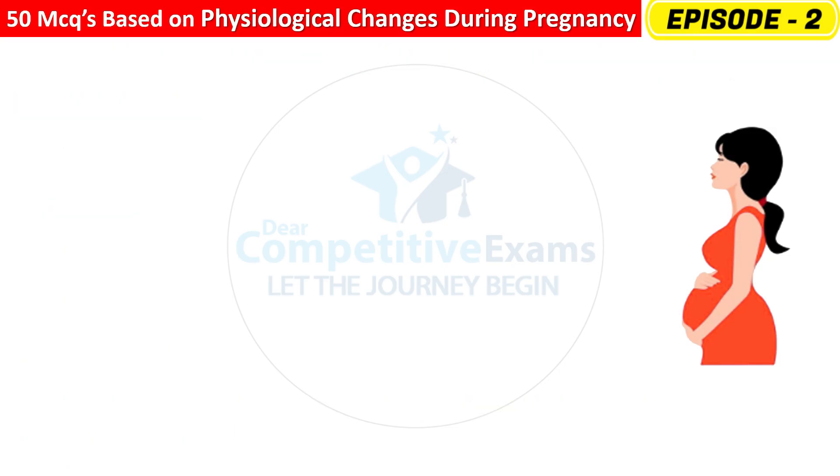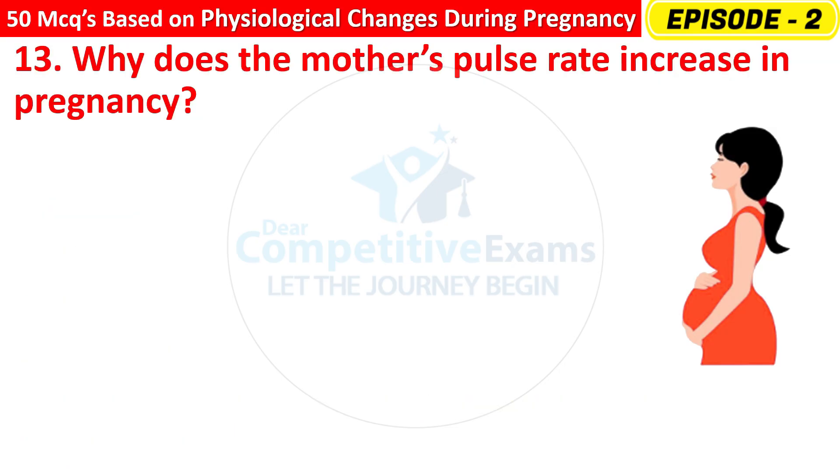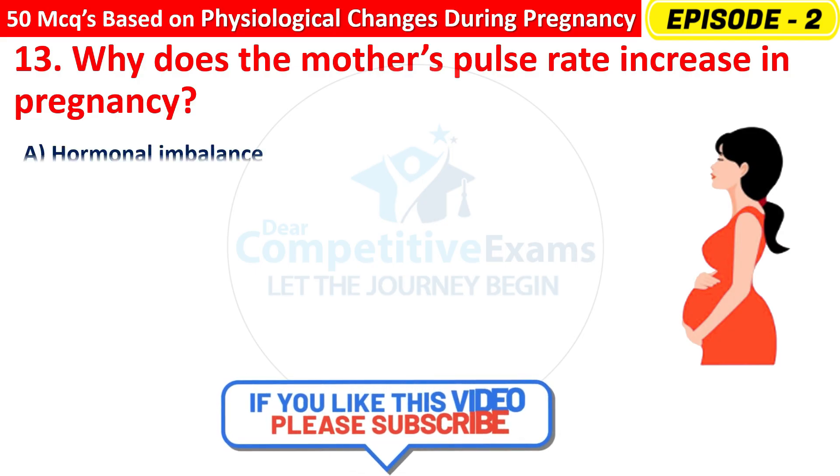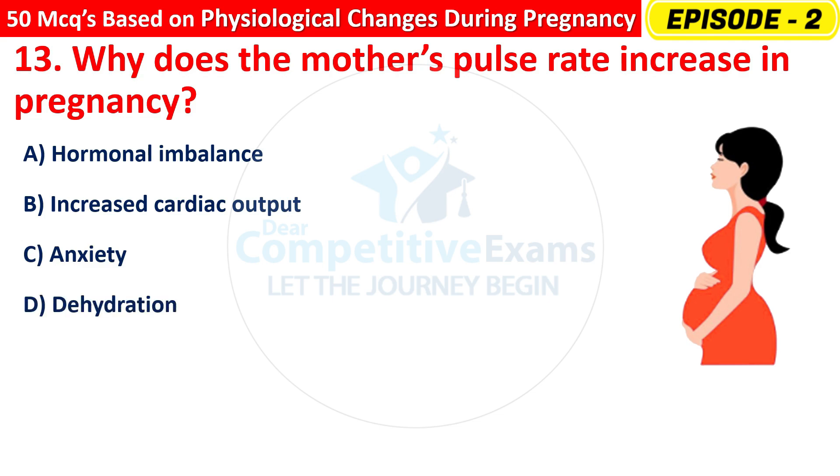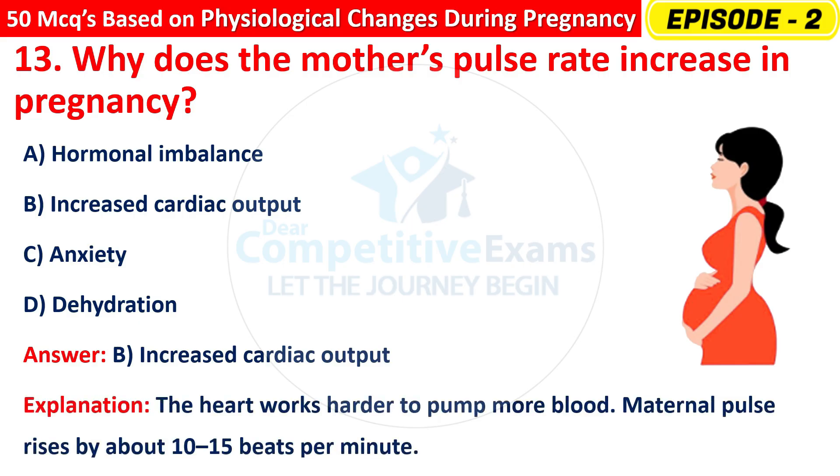Question 13: Why does the mother's pulse rate increase in pregnancy? Options are: Hormonal imbalance, Increased cardiac output, Anxiety, or Dehydration? The right answer is B — increased cardiac output. The heart works harder to pump more blood, and maternal pulse rises by about 10 to 15 beats per minute.